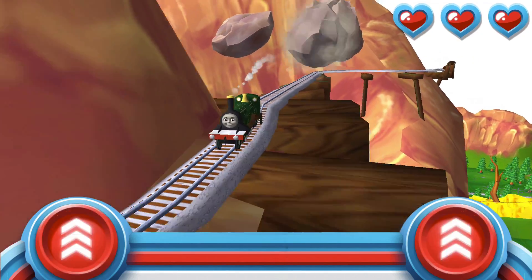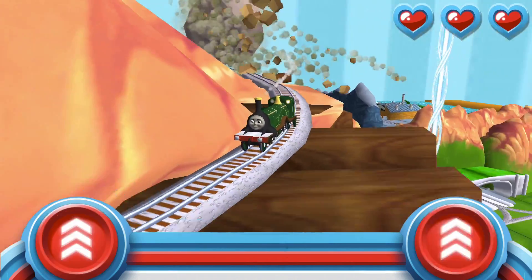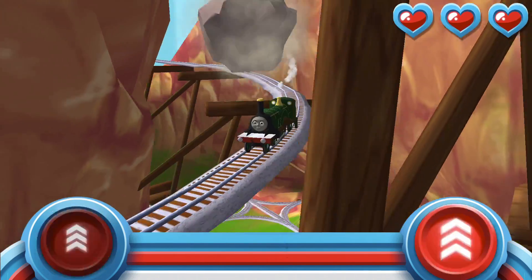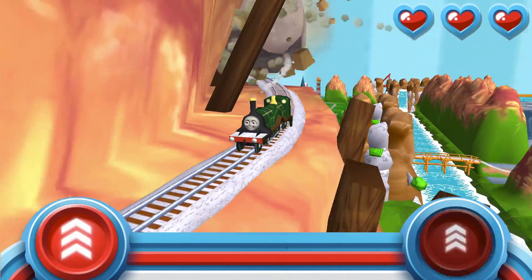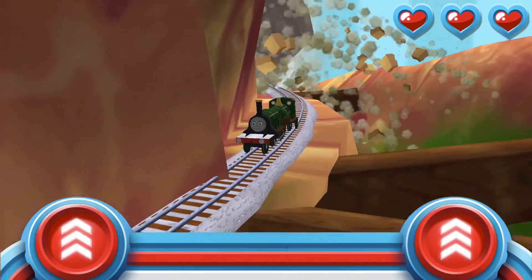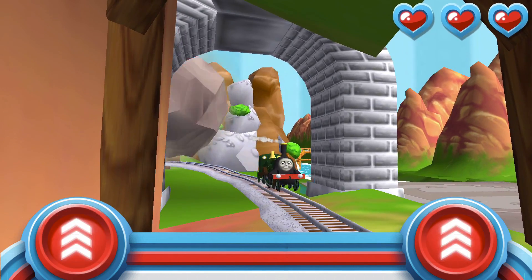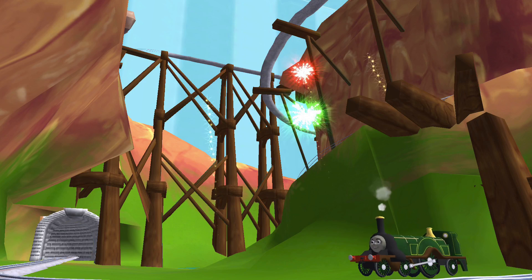Watch out for that rolling boulder — it's coming in fast! Race your engine to the bottom of the mountain before he bumps your buffers. Your engine loved doing that.